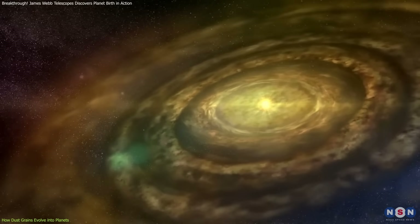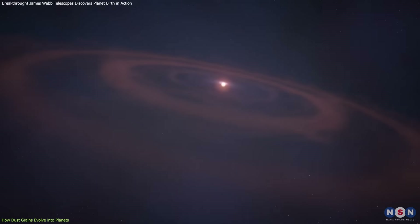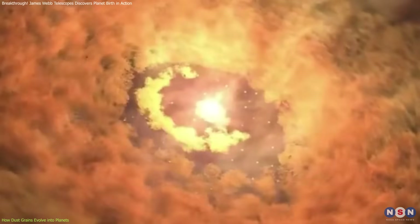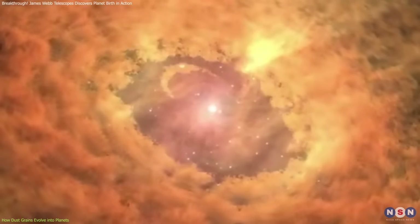Cooling in the disk plays a critical role in this process. Larger dust grains allow heat to escape more efficiently, creating an environment where particles can bond more easily. Another key factor is radial drift — the gradual movement of dust toward the star — which influences where planets will eventually form.